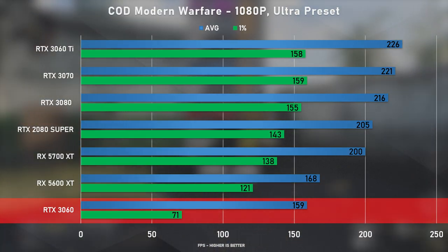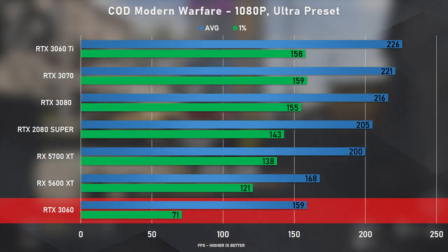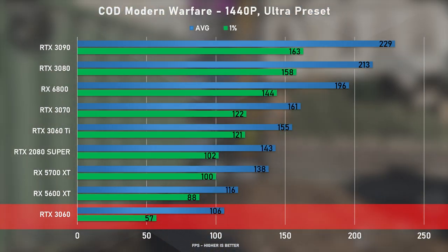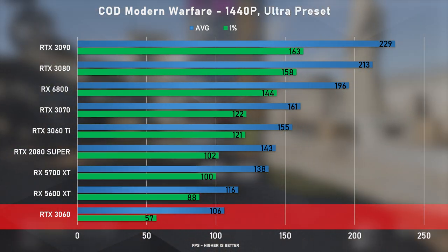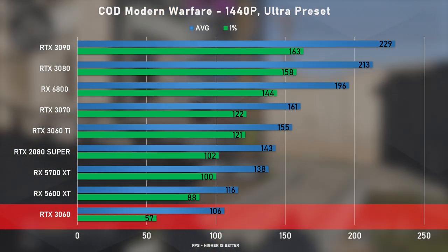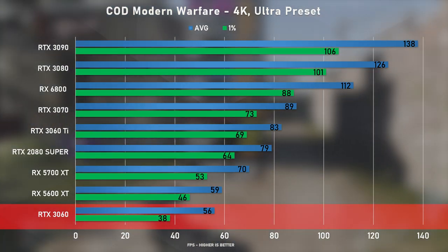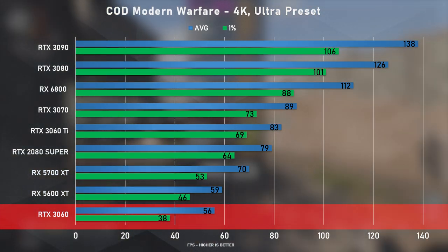Call of Duty Modern Warfare was tested for high refresh rate gaming. At 1080p the 3060 only reached 159 FPS — a 42% deficit behind the 3060 Ti, which was actually the top card in the test, beating all other 30-series cards. At 1440p the gap actually widened to 46% between the 3060 and the 3060 Ti. At 4K the 3060 came close to 60 FPS but was still 48% behind.